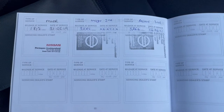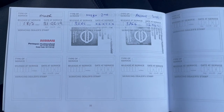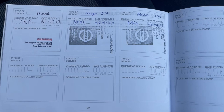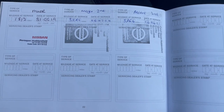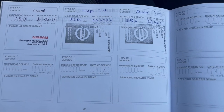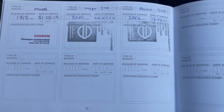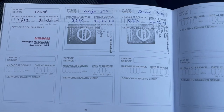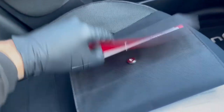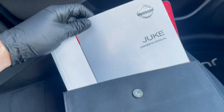Taking a look at the service history, you can see the car has been stamped in the book, all by Nissan dealers: firstly at 1,812 miles, secondly at 3,285 miles, and most recently at 3,764 miles, with another service as well. So it is full main dealer service history. You do also have the book pack as well as the owner's manual.